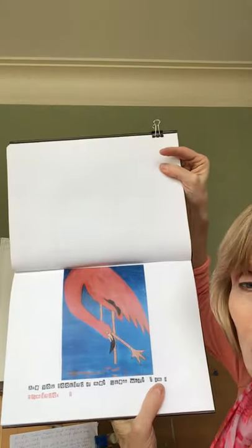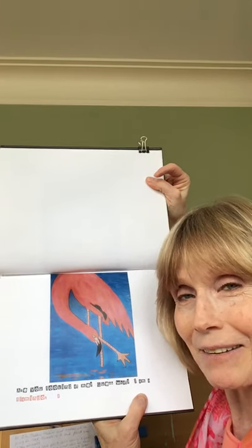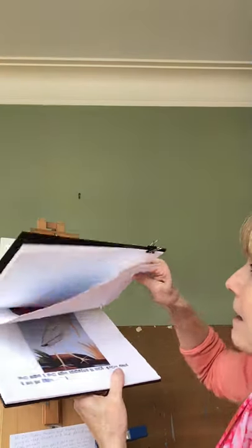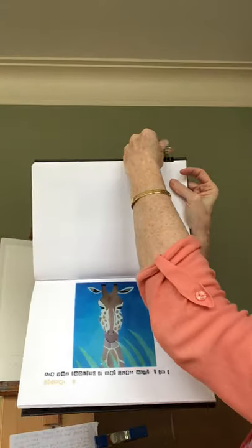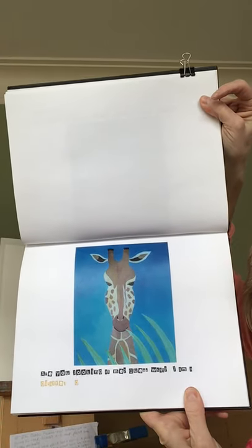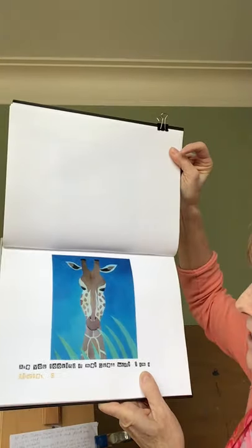Notice he's standing on one leg. Can you stand on one leg? After F comes what letter? You got it, the letter G. Are you looking at me? Guess what? I am a giraffe. The letter G.